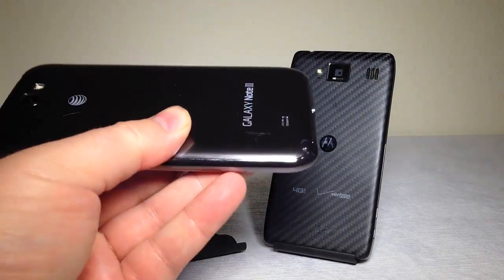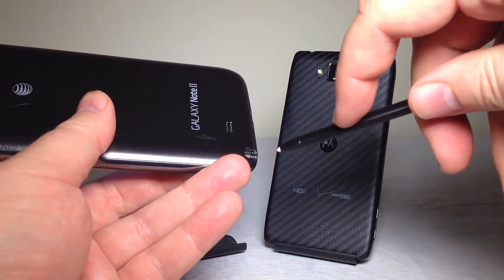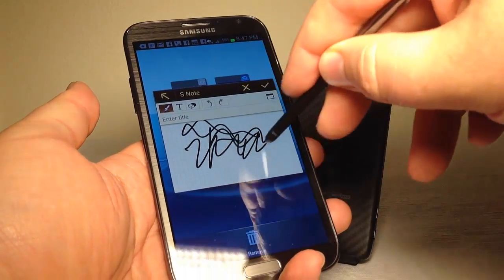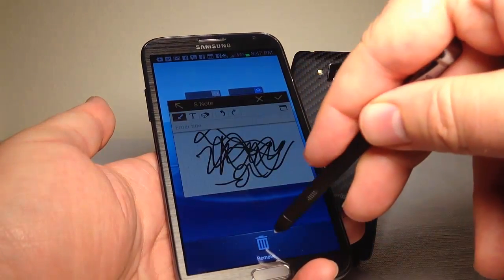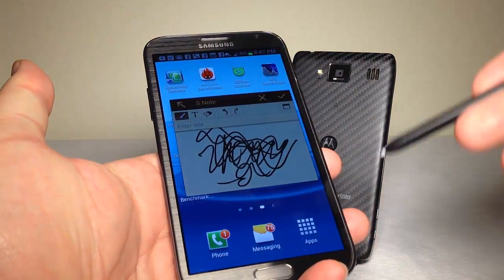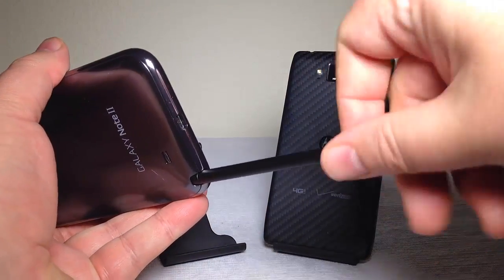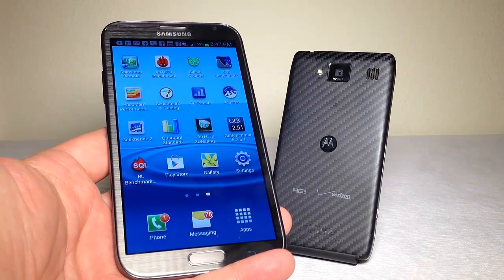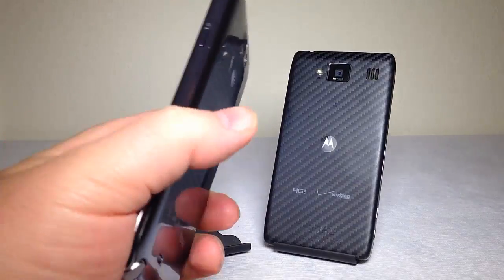The Galaxy Note 2 has a stylus — you can see it pulls out and has its own control key. You can draw and do things with it, and when you hold it close to the screen, you can see where you're about to draw. You can also control menus and activate different functions. One cool setting on the Galaxy Note 2 is that if you walk away from the stylus within a few feet, it will give you an alarm so you don't leave without it.